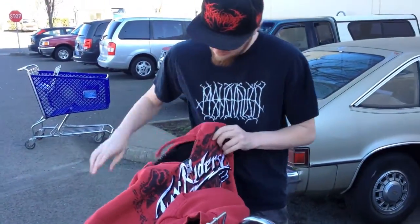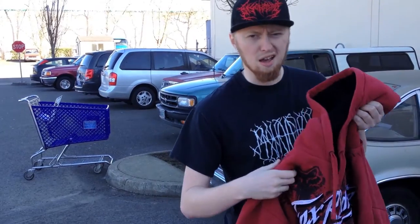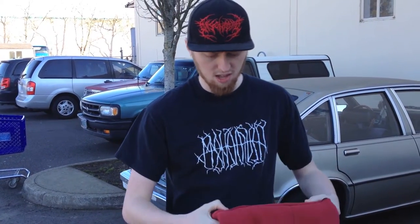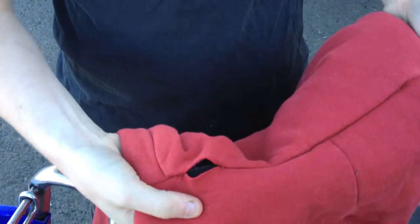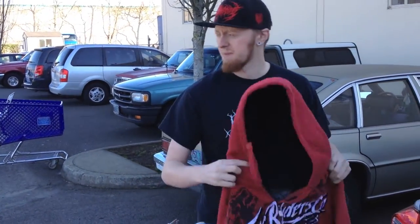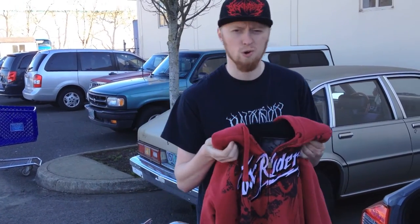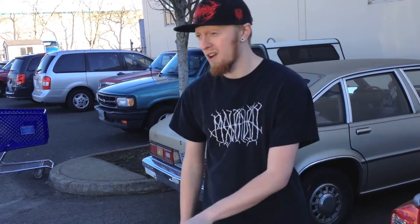I got a Fox Riders Sasquatch hoodie — the inside is all filled with fur. Now I see there's a rip right here, which sucks — actually two rips. That's how it goes at the outlet, gotta be thorough. I might be able to fix it, but there's no red ones that have sold. Other ones have sold for like $40 to $70, so who knows if a red one is more desirable.